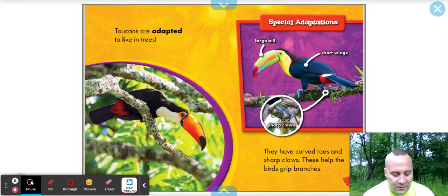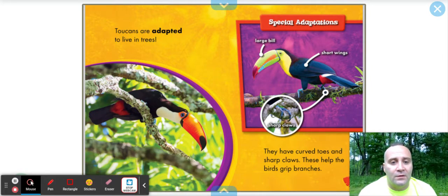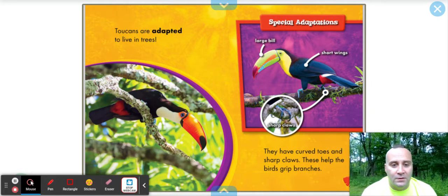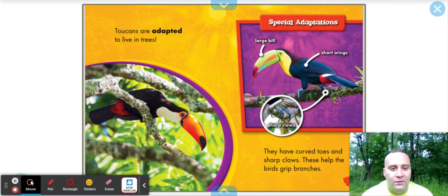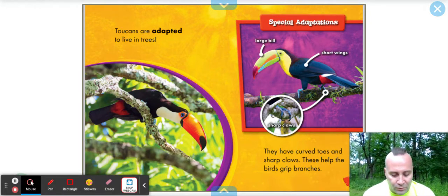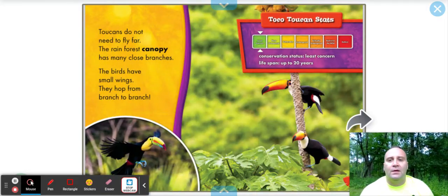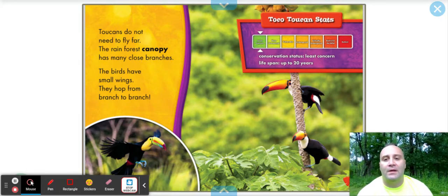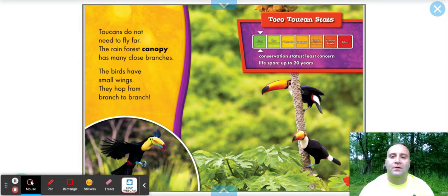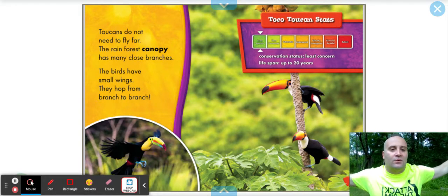Toucans are adapted to live in trees. The special adaptations are the large bill, short wings, and sharp claws. They have curved toes and sharp claws that help the birds grip onto branches. Toucans do not need to fly far — the rainforest canopy has many close branches. The birds have small wings and they hop from branch to branch. You can see when their wings spread.